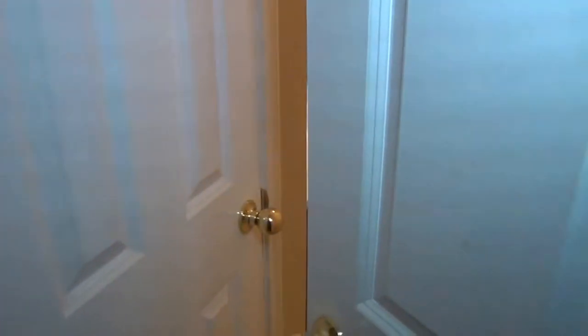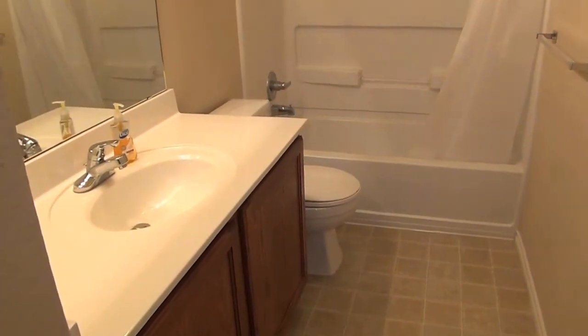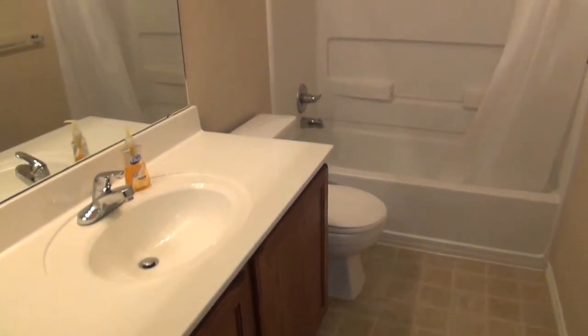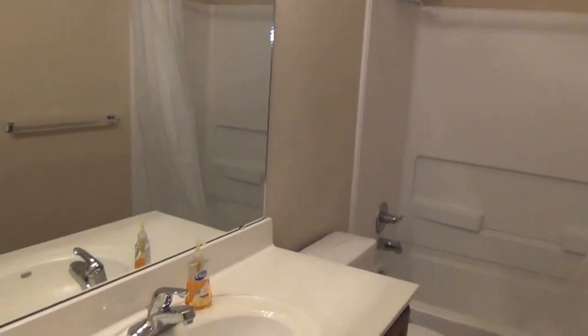Here we've got the hallway bathroom with a tub and shower combination. Nice open feel from those tall ceilings. And there's a good size linen closet.